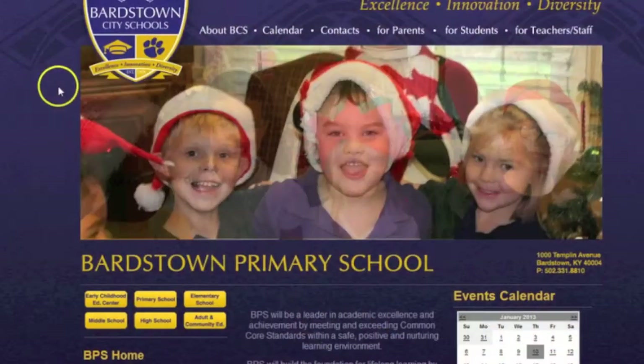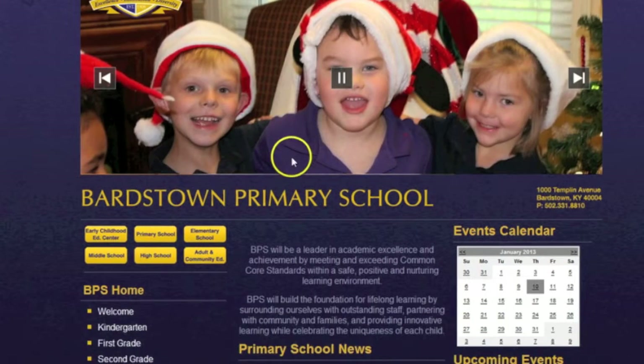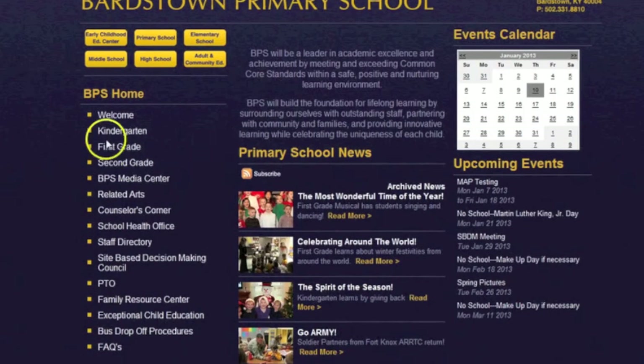I'm Laura King, Media Specialist at Barstown Primary School, and I'm going to show you a little bit about our webpage that we have used eSchoolView for. This is our school's web page and you can see down the side where we have links to each of the different grades and other areas of the school.